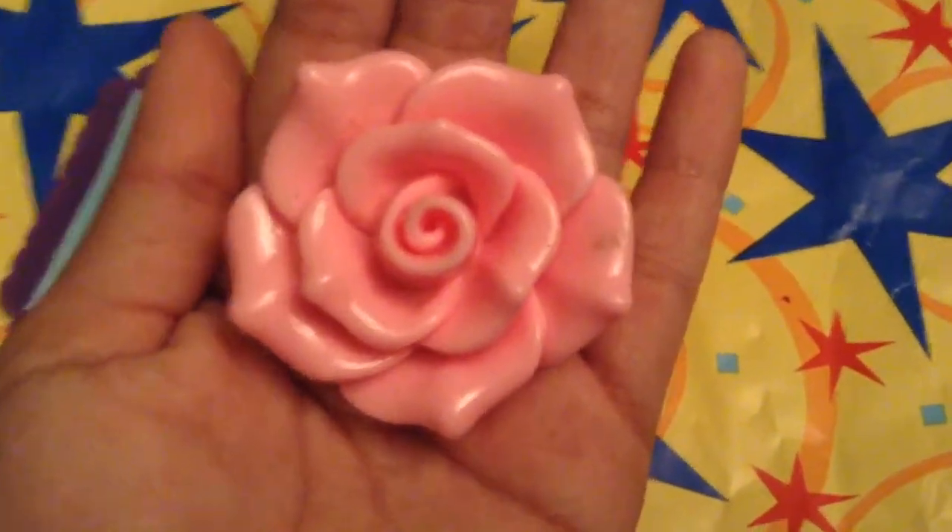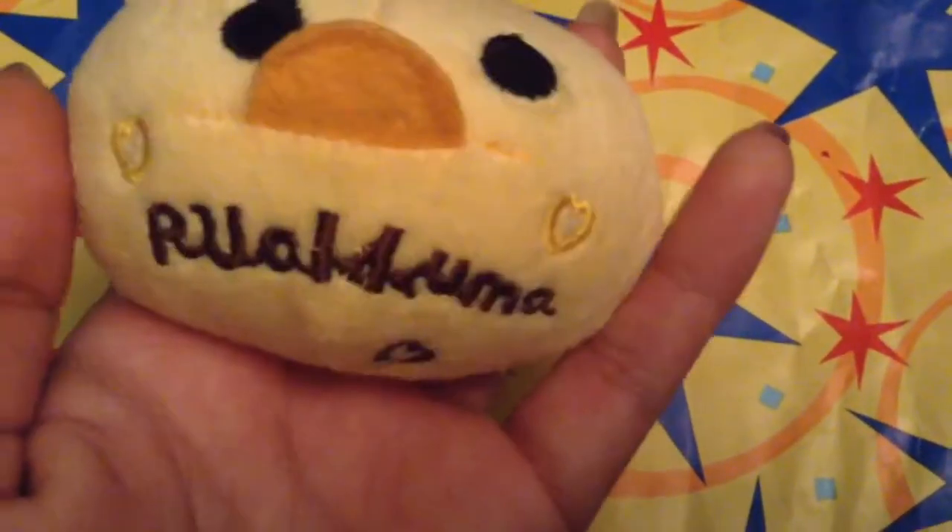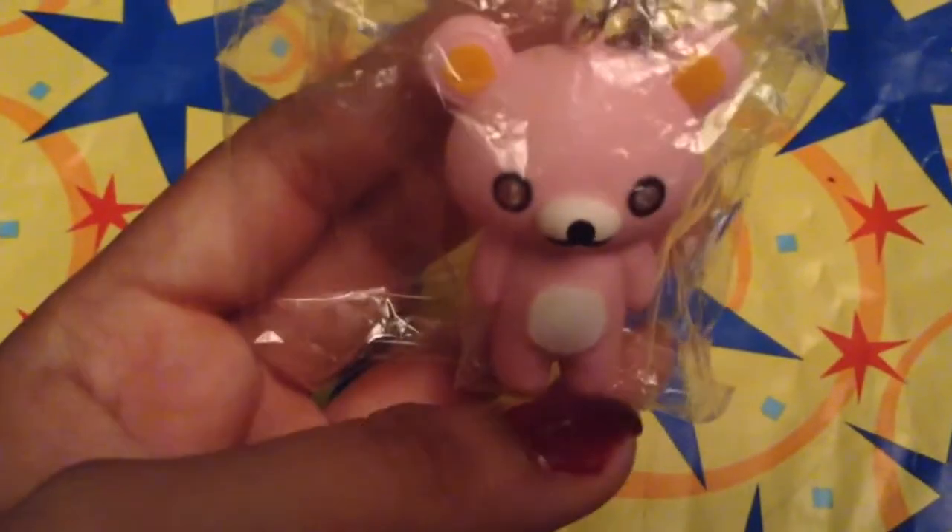Next I have this really cute Kiritori plushie - it's really small and furry. As you can tell it says Rilakkuma at the bottom with his little nose and it comes on a ball chain. Next I have this Rilakkuma light keychain and it does work - it just has this little plastic thing so it won't turn on right now. It opens up like a blue flashlight and you can put it on your key chain or book bag.